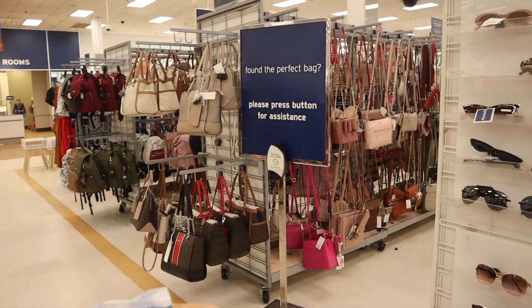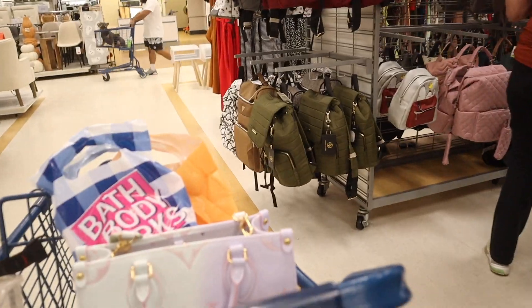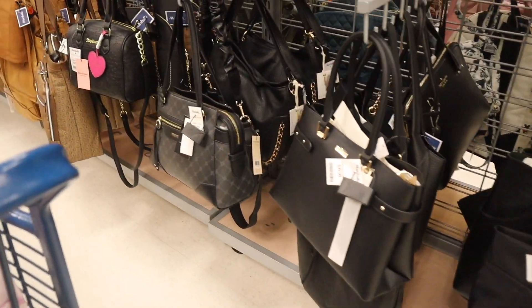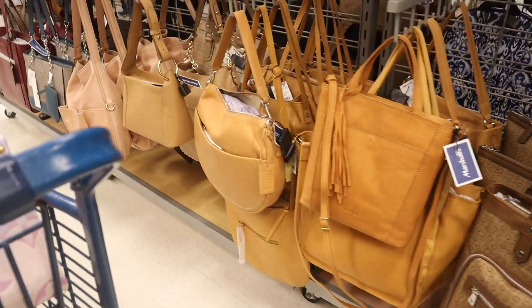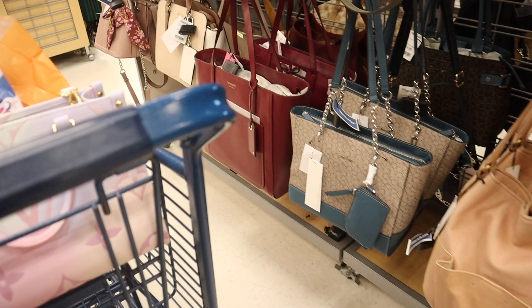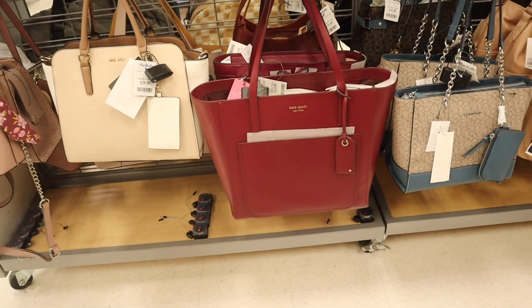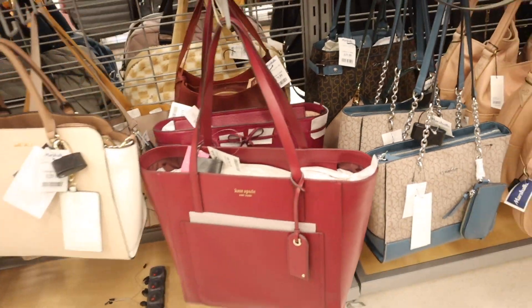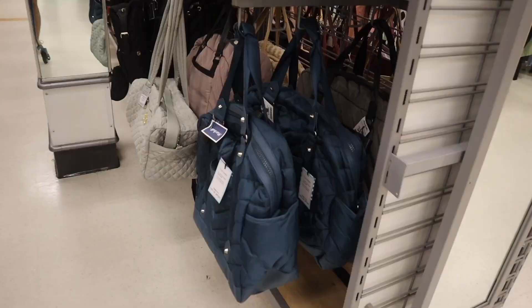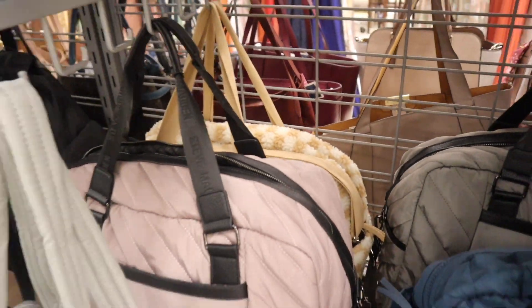I'm very curious about the purse section — they usually have the cutest purses here. Look at this big Kate Spade purse — stunning! If you like it, it's $120. They have another style with a bow in the front, also $120 — two different options. We've been finding Kate Spade all day! And yes, they have travel bags — a fluffy checkered one that is gorgeous.